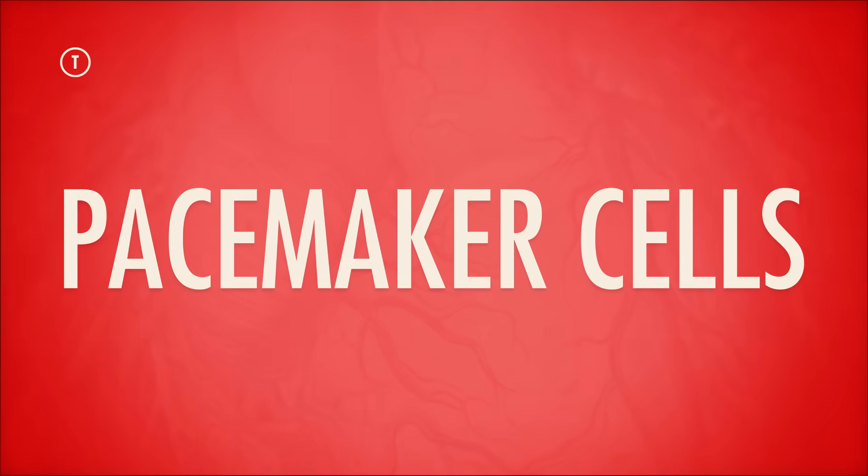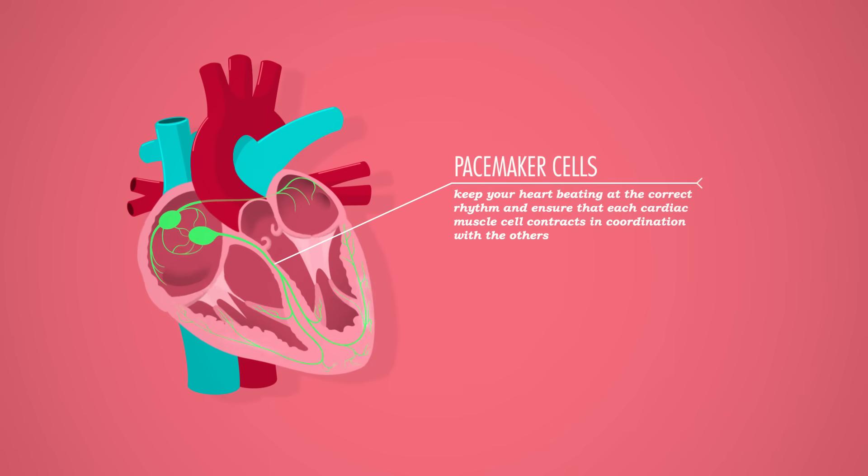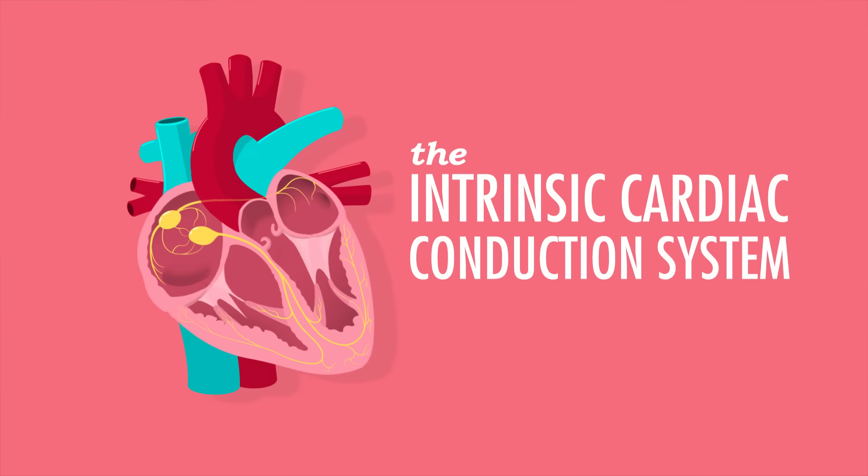These are your pacemaker cells. Pacemaker cells keep your heart beating at the correct rhythm and ensure that each cardiac muscle cell contracts in coordination with the others, because you don't want your brain to have to send a series of action potentials every time you need your heart to beat — your brain has got other stuff to do. So pacemaker cells are, in a way, your heart's very own brain, generating the initial spark that sends a current through your heart's internal wiring system, known as the intrinsic cardiac conduction system. This system transmits electricity along a precisely timed pathway that ends with atrial and ventricular contractions — also known as heartbeats.